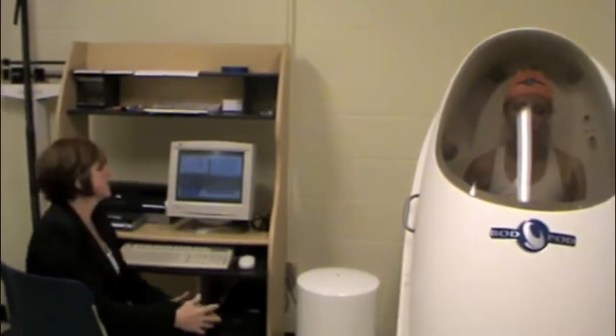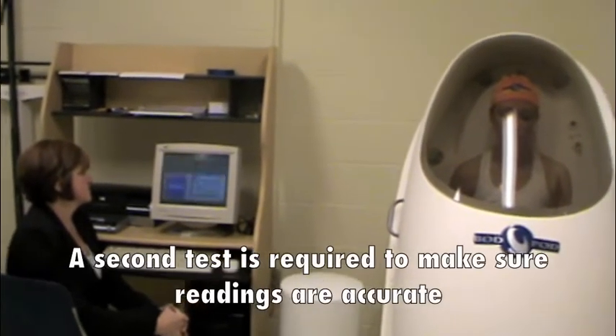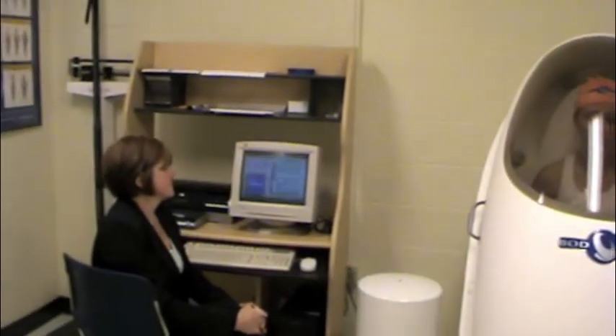At this moment, Claire is going in for her second test. She's going to be in the bod pod for another 50 seconds. This is Claire sitting in the bod pod and Dr. Cole at the computer.